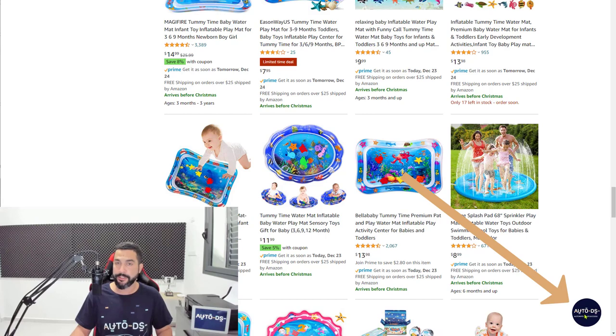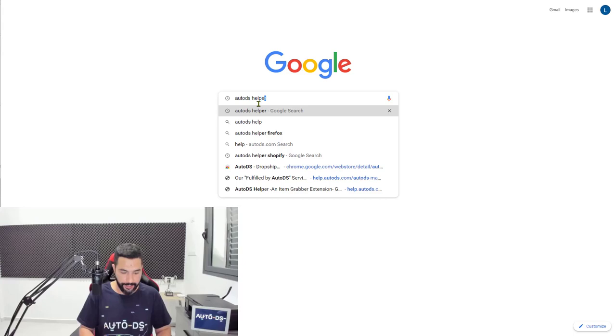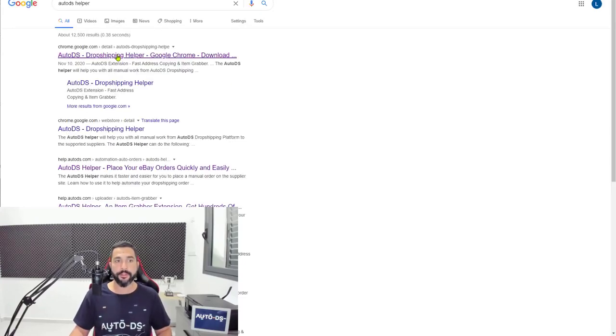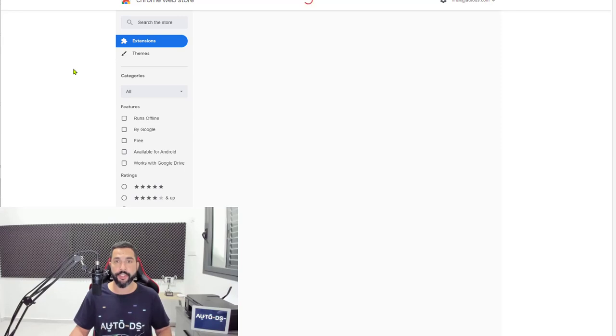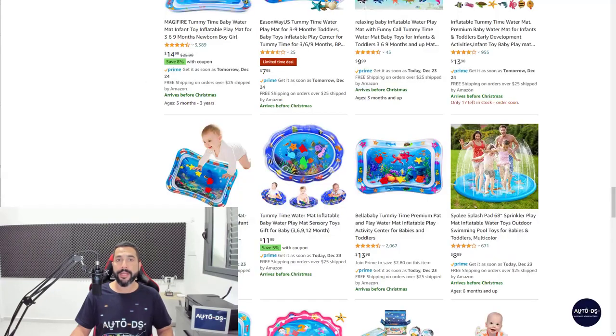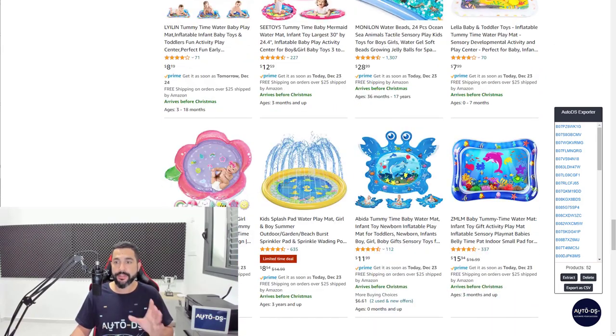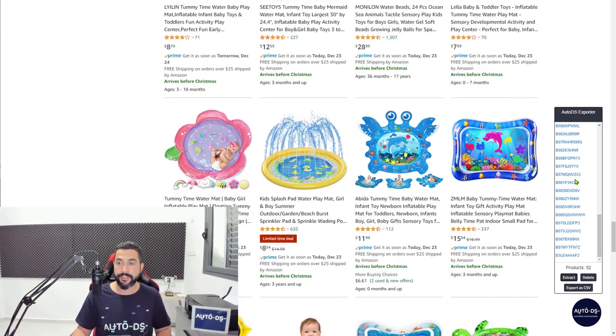If you don't know what it is, go to Google and write AutoDS Helper in the search bar. The first result — click on it — which is the AutoDS Dropshipping Helper extension. It's a Chrome add-on extension. Once you install it, go back to the supplier page that has all the products you want to add. Refresh the page if you just installed the extension, and you'll see the circle down here. Click on that circle, click the extract button, and all the product IDs on this page will be extracted into this little extension.